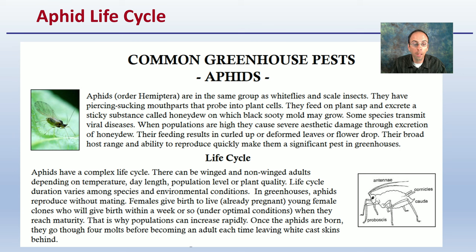Aphids have a complex life cycle. What's particularly notable about aphids is that females can give birth to live, already-pregnant young female clones. So they can really mass-multiply very, very fast — keep that in mind.